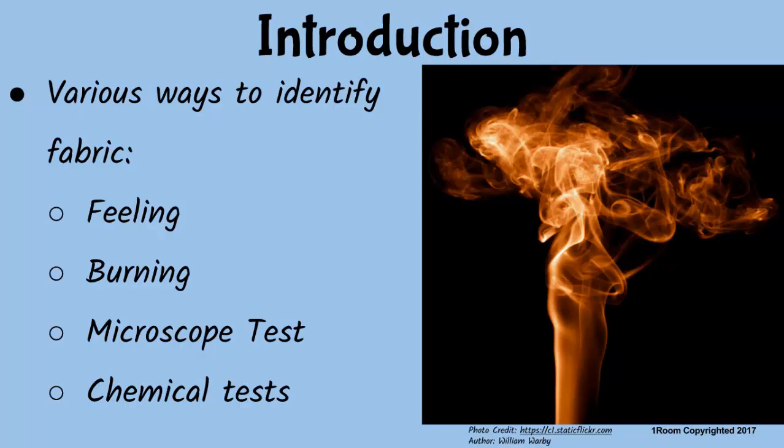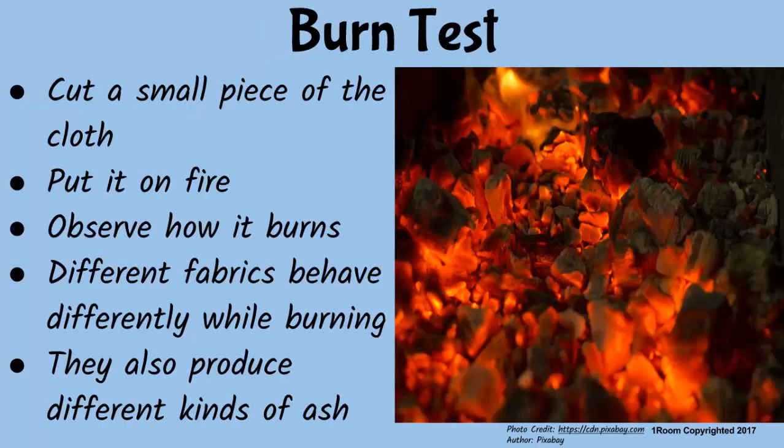Yes, Madam Boss. The burn test involves cutting a small piece of the unknown cloth, lighting it on fire, and carefully examining the way it burns. This will obviously destroy the cloth in the process, so if you don't have a spare fabric, then this isn't much of an option. So different fabrics behave differently while burning?